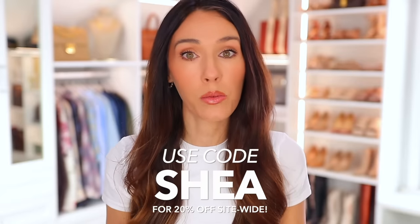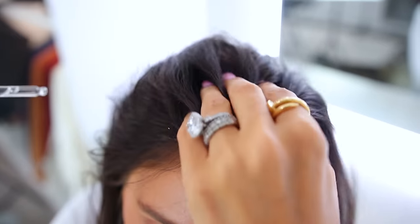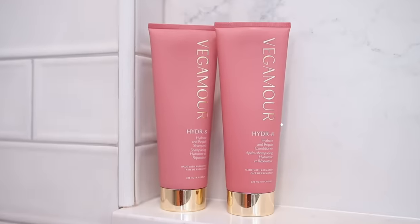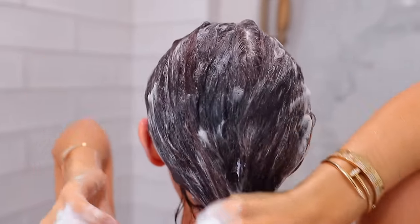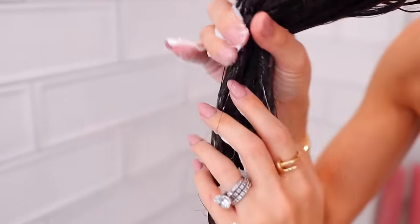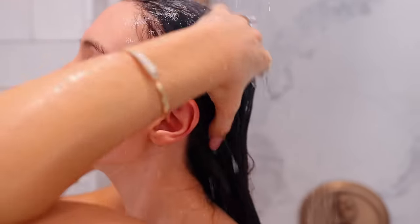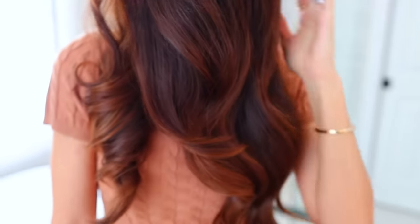I've worked with Vegamour for several years now, so I still have my code with them. If you're interested, they have the regular size and also a travel size. You can use code SHEA for 20% off site-wide — it doesn't just have to be for this product. If you've been wanting to try their famous scalp serum, you could try that too. Under the same hydrate line there's the hydrate shampoo and conditioner, which is the only shampoo and conditioner where I truly see an instant difference in hydration the first time I used it. Everything will be linked down below in the description and pinned in the comment section.